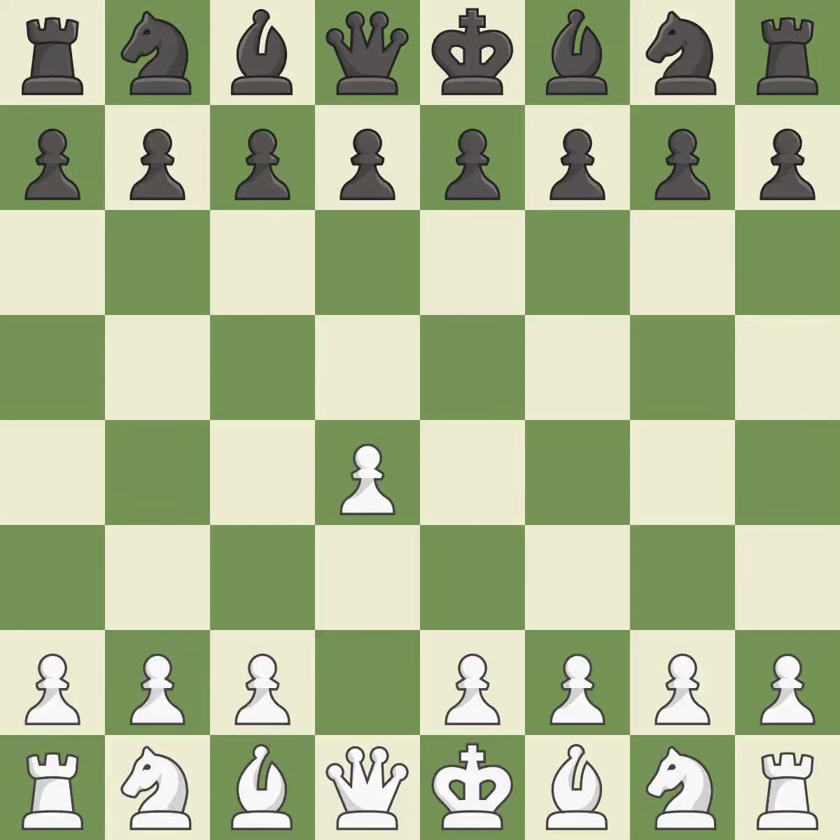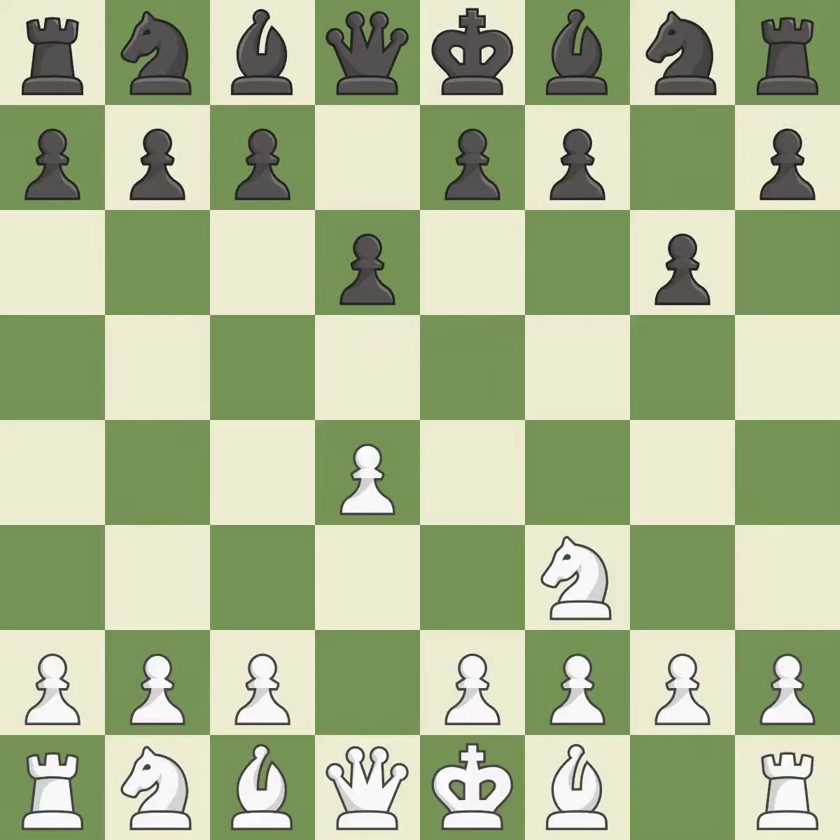Opening with the queen's pawn. D6 defends the E5 square and allows the light-squared bishop to develop. NF3 advances the knight, aids D4, and stops black from moving on E5. The dark-squared bishop is getting ready to be fianchettoed to G7, where it will sit on the long diagonal.